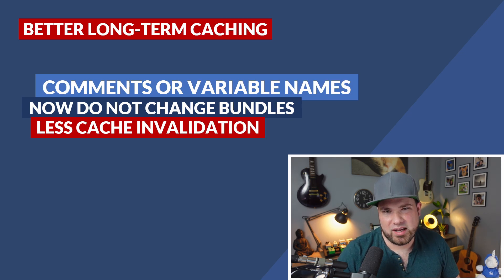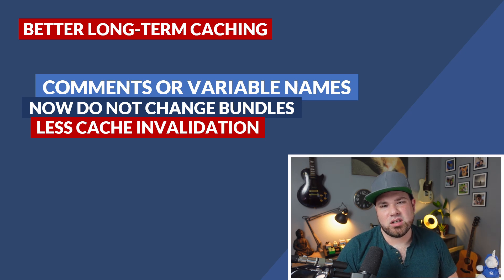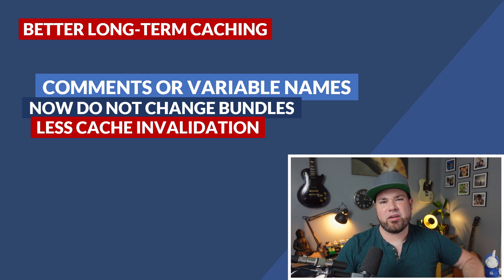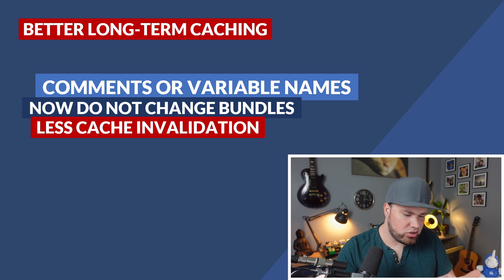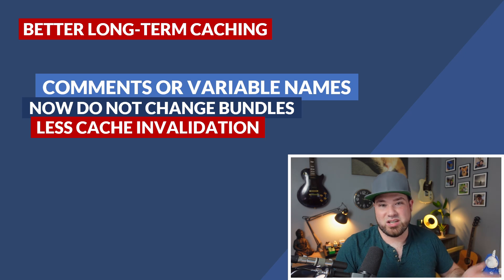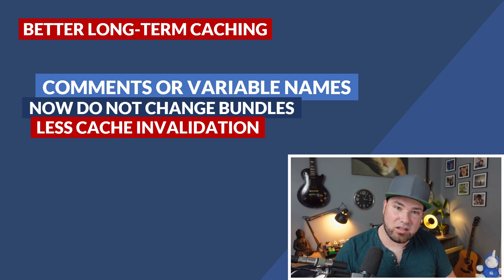Then we have better long-term caching. What we used to have is: when you add anything to your file and make another build, the file names would change based on a hash of the file. Therefore, if you deploy for a new build, all files are invalidated because they all have another name and the browser has to refetch them. Now, if you add a comment or change a variable name, it won't actually change the name of that chunk anymore, because a comment doesn't change your code. So browsers can cache the same way, but because the names don't always change on every update, you don't have to recache — less cache invalidation and therefore better long-term caching.